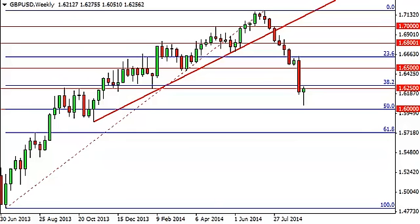GBPUSD long-term forecast for the week of September 15, FXEmpire.com. The GBPUSD, as you can see, fell during most of the week, but found enough support at the 1.60 level to turn things back around and form a hammer.